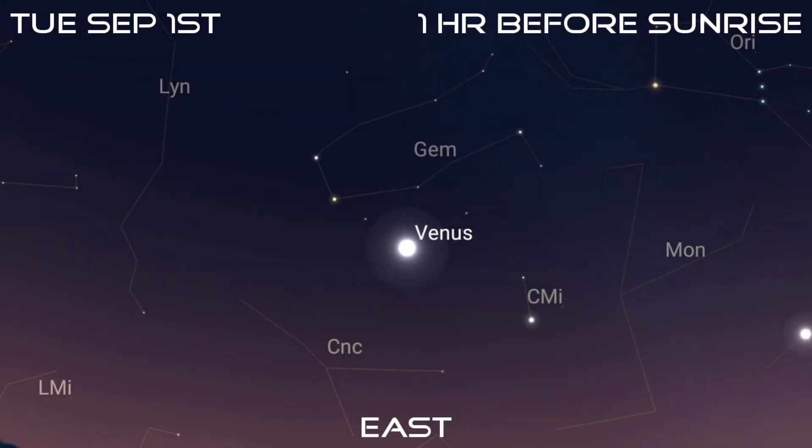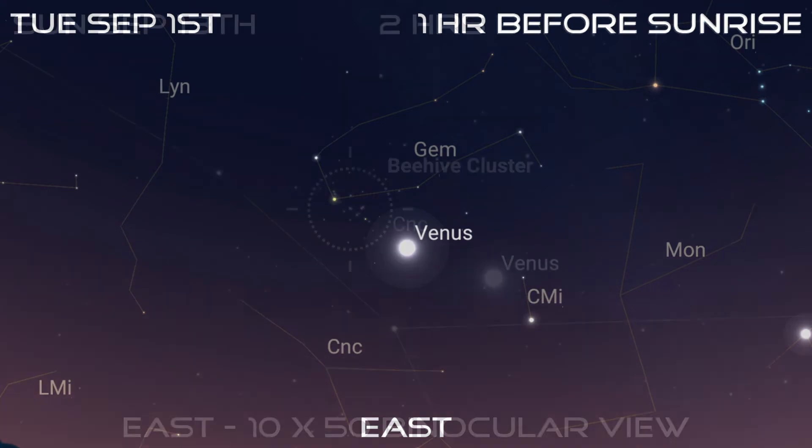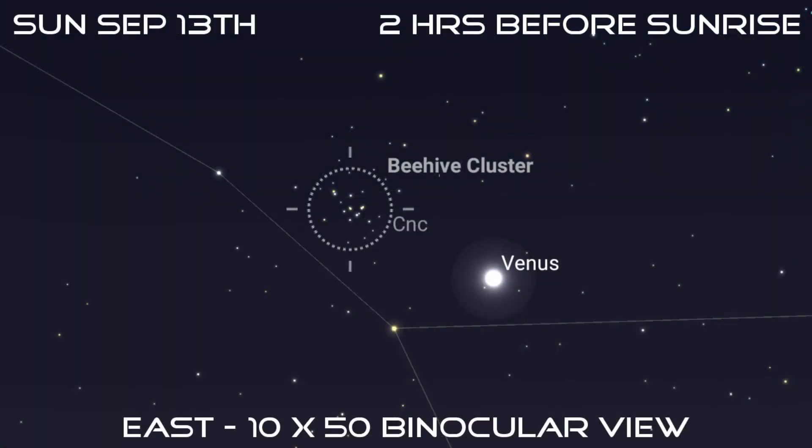If you're an early riser, you can't miss Venus in the pre-dawn twilight. It rises over three hours before the sun on the 1st and can be found among the stars of Gemini, the Twins. It'll cross into faint Cancer, the Crab, on the 3rd and pass close by the Beehive Cluster on the 13th. You can try your luck with binoculars, but the sky might be too bright for the cluster to be easily seen.